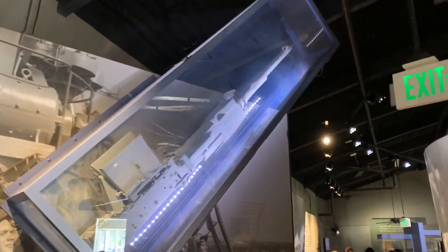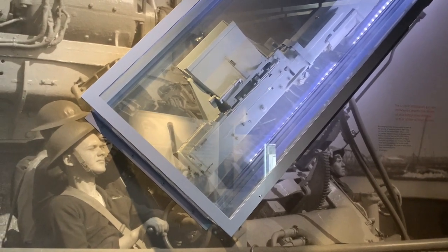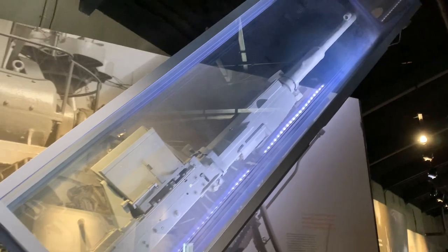And this is one of the guns from the US side that was used for shooting some of the Japanese planes out of the sky.